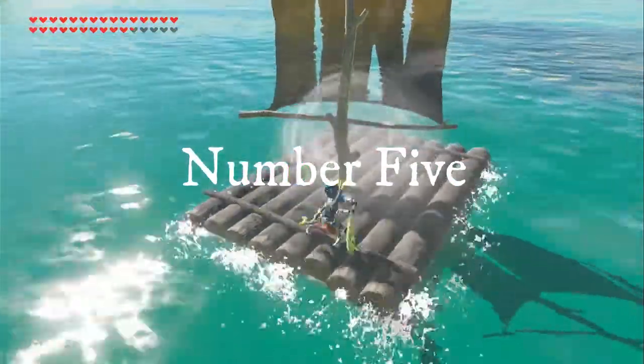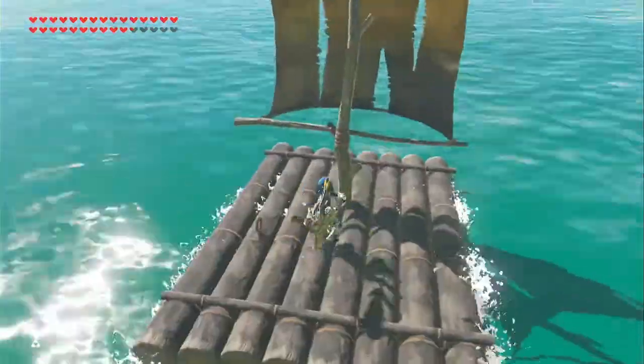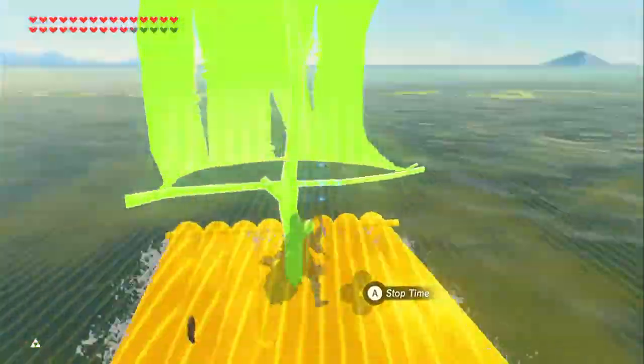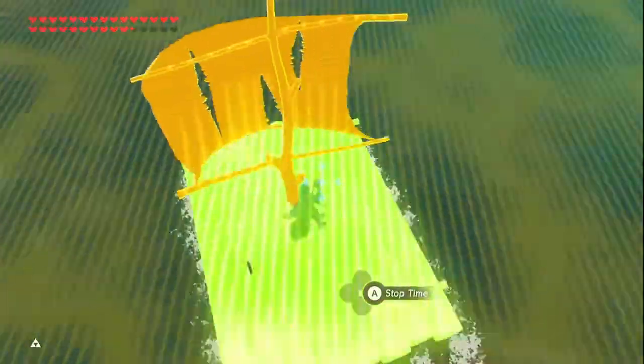Number 5. There are three points surrounding Eventide Island where you can find treasure. If you look on the map, you can see these three spots where the ocean floor rises up just a little bit. At each of these points, there is a treasure enticing you to travel to Eventide Island.